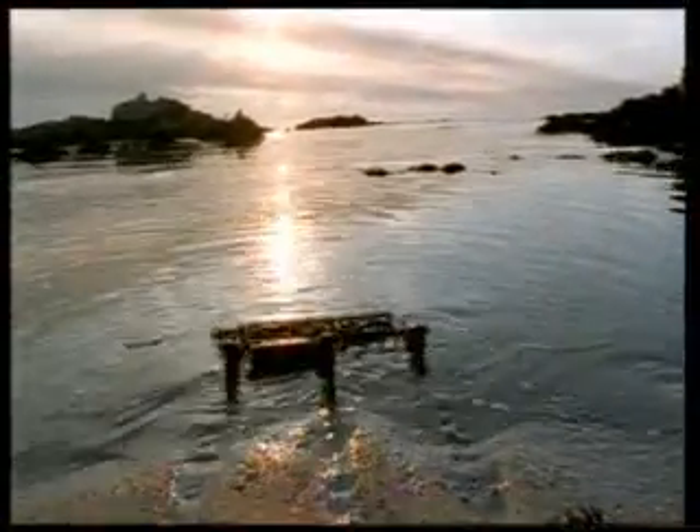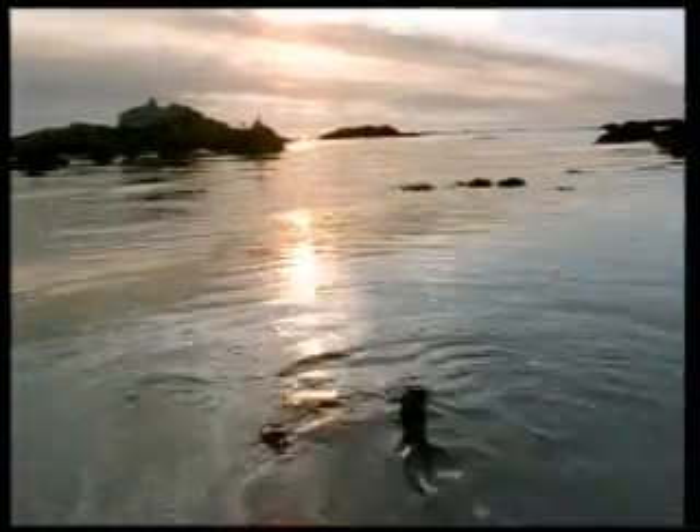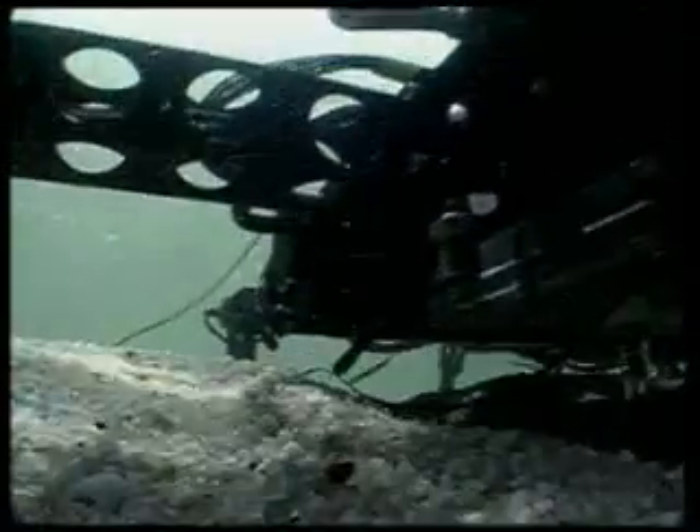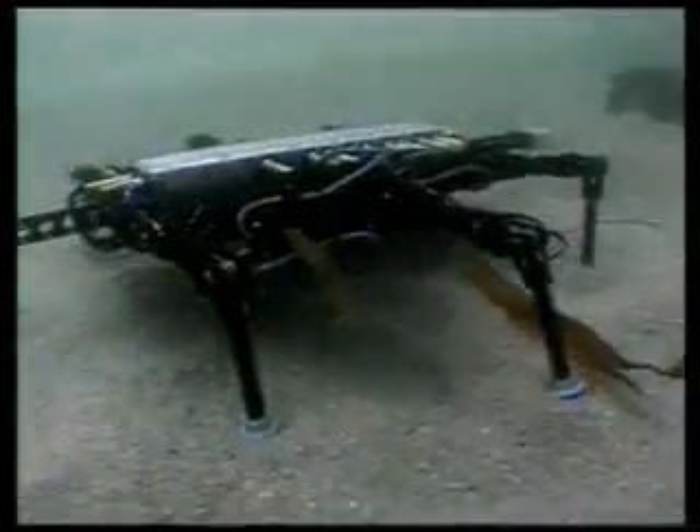It is hoped that Aerial will help scientists in the exploration of unknown regions. Yet there is a great difference between Aerial and real living things. No matter how much Aerial resembles a crab, it draws the power it needs to move its legs from a previously programmed computer.